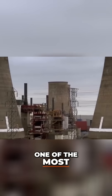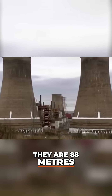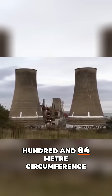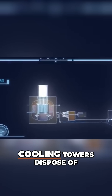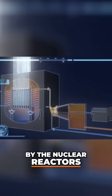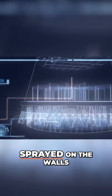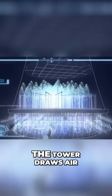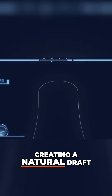One of the most daunting things about the towers is their size. They are 88 meters high with a 184 meter circumference. Engineers designed these towers to push air upward. The cooling towers dispose of the excess heat generated by the nuclear reactors. After powering the turbines, the steam is pumped to the tower and sprayed on the walls. The tower draws air inside and funnels it up, creating a natural draft.